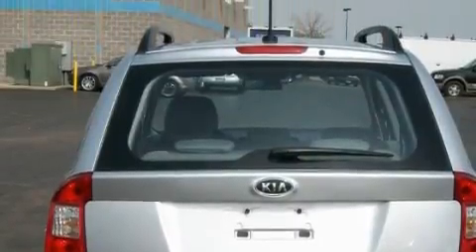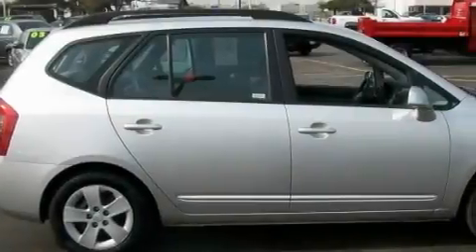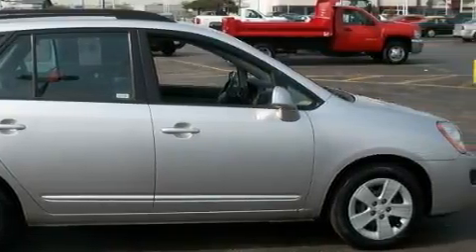Among the many superb features on this Kia there are air conditioning, a console, satellite radio, a low tire pressure indicator, energy absorbing front crumple zones, and this vehicle has fewer than 41,000 miles on the odometer.